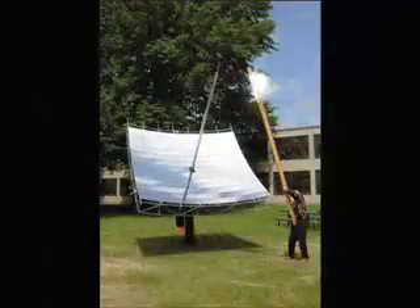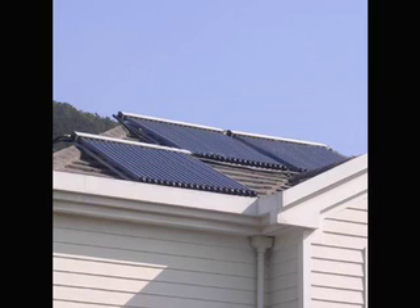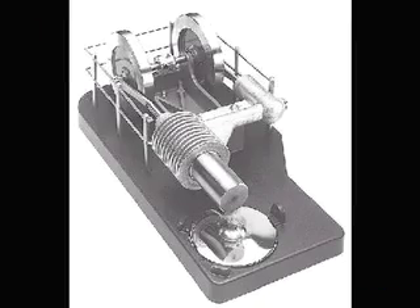It is very common to use the sun's light for producing heat. This is called solar thermal energy and has a very broad range of uses, whether for heating water, cooking food, heating and cooling our homes, or running a Stirling engine for producing electricity.